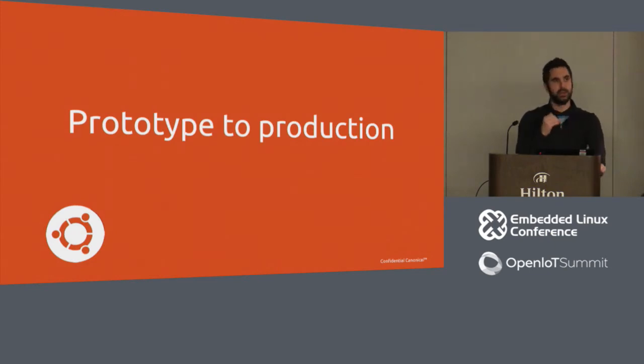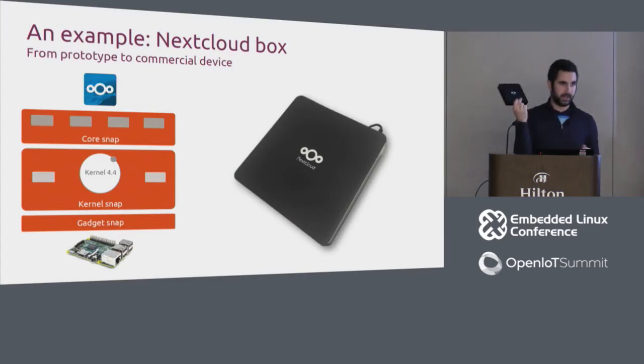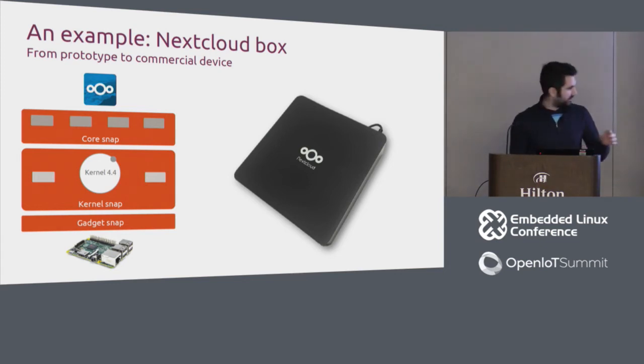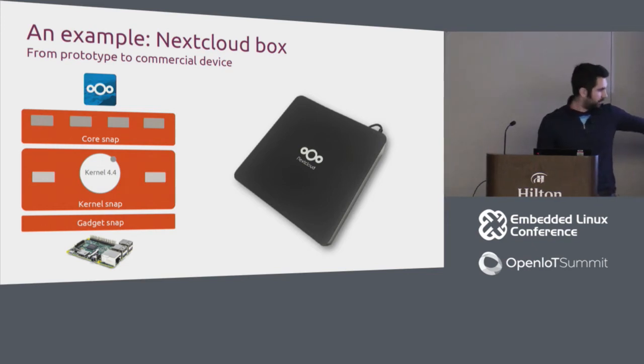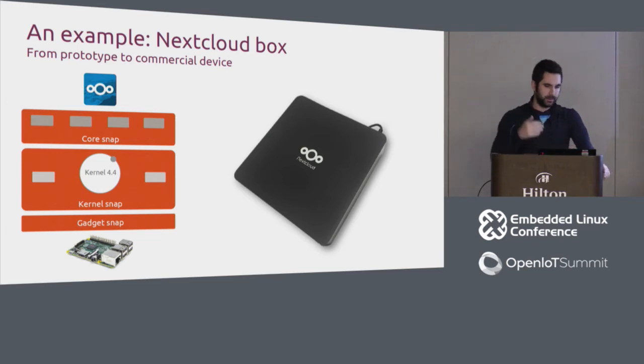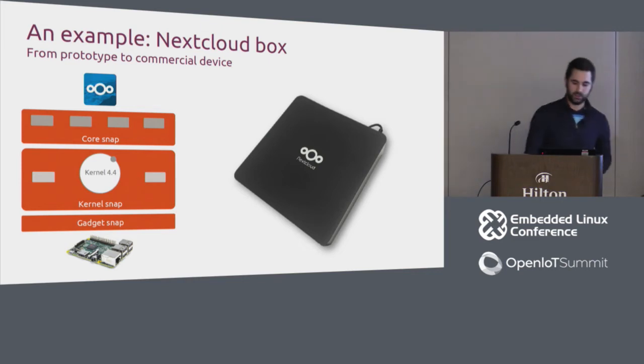I want to walk through lower-level details of going from prototype to production using the NextCloud box — something you can actually buy today, based on Ubuntu Core. If I wanted to remake it based on a DragonBoard, it's really easy. Every Ubuntu Core image is made up of at least three snaps: a Gadget Snap at the base, a Kernel Snap, a Core Snap, and then whatever application snaps you add on top. Let me walk through each one.